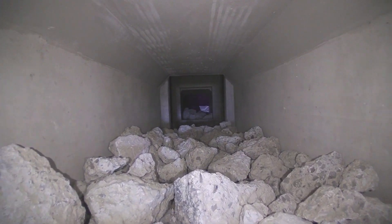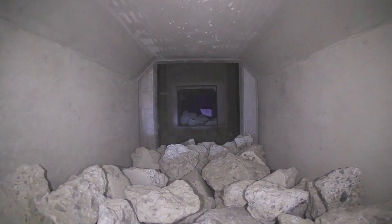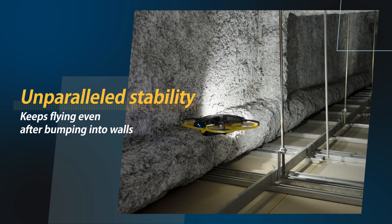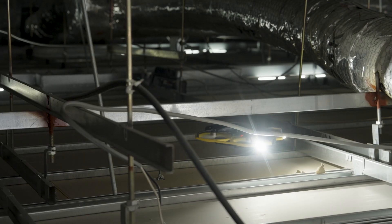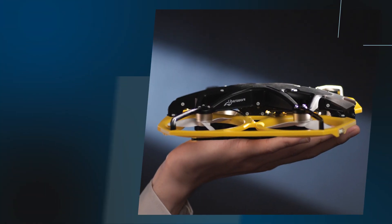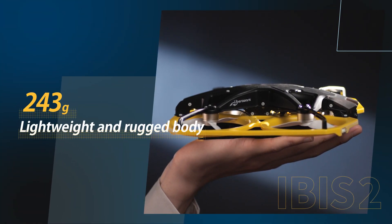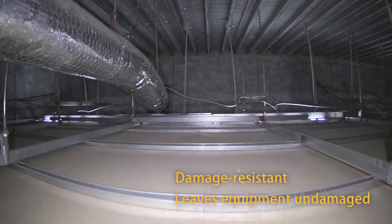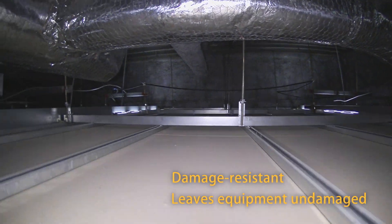IBIS-2 is outfitted with features for inspecting even extreme environments. The highly stable IBIS-2 can bump into walls and keep on flying, safely entering narrow spaces. Lightweight and only 243 grams with a durable body, IBIS-2 is resistant to damage and poses little risk of damaging equipment.